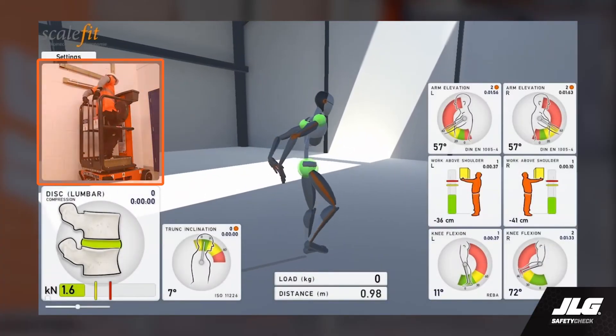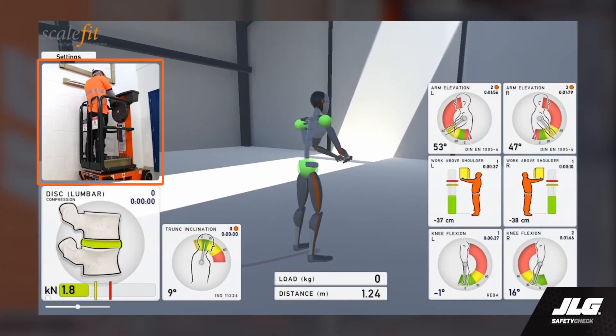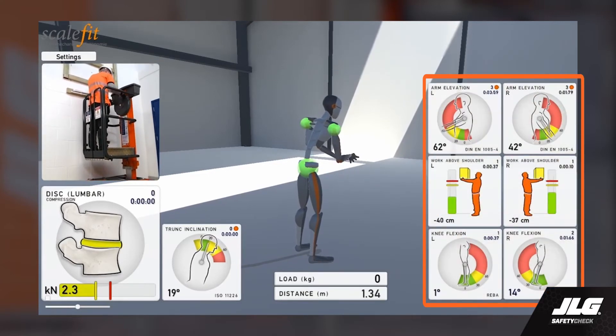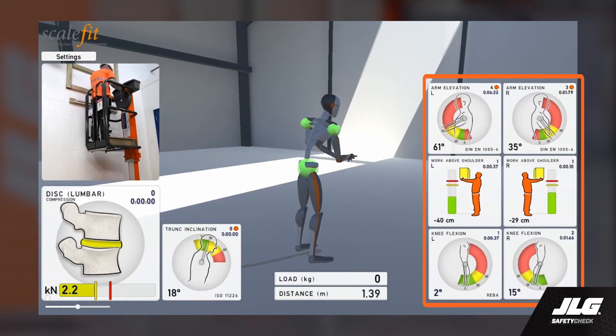Let's take a closer look at how the muscular activity is affected when climbing up and down a podium ladder versus using a low-level access product. The video on the left shows a worker in an Ecolift. The data boxes show muscular activity, and on the right we see the different areas of the body and how they're being affected. Green represents lower strain while red indicates higher strain. You can see that all gauges are in the green — less stress on the body, less strain on the back with the Ecolift.